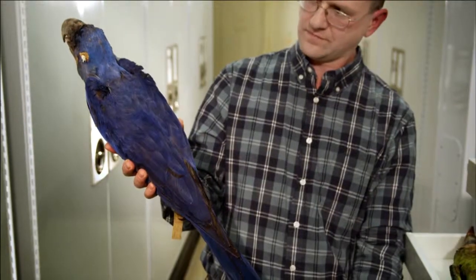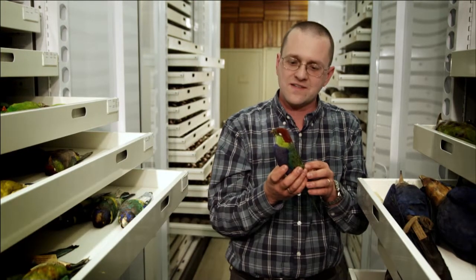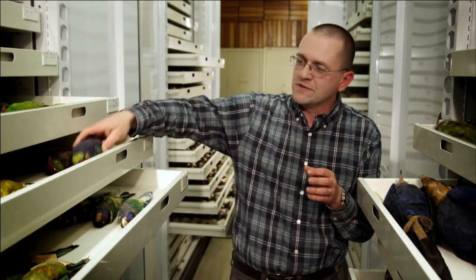I can go into the collection any day of the week and look at specimens that Audubon collected. Here's a specimen that John Gould collected in the 1830s in Australia. You literally point to any place on the map, we can go into the collection and find specimens from that area.